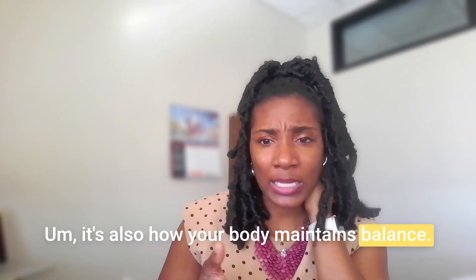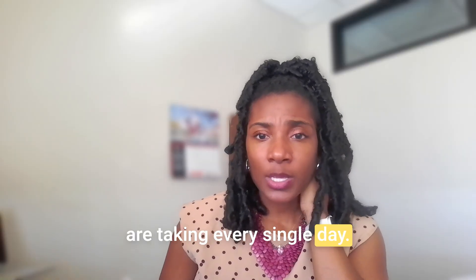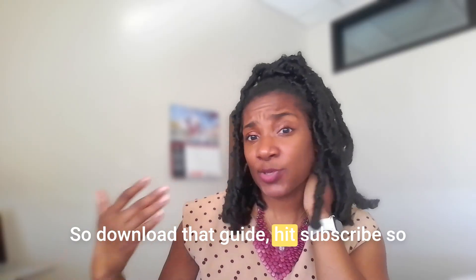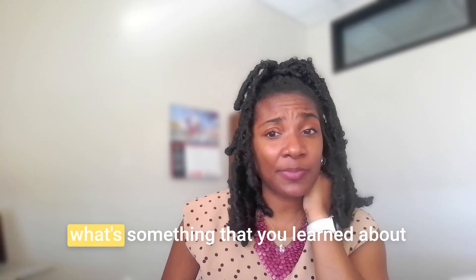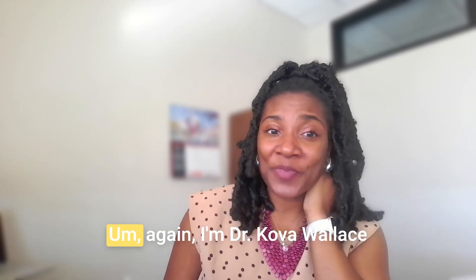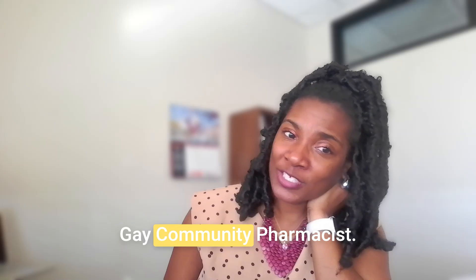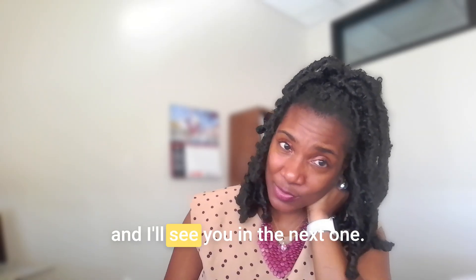It's also how your body maintains balance with everything you take every single day. Download that guide, hit subscribe so you don't miss more videos like this, and let me know in the comments: what's something you learned about how your body clears medication? I'm Dr. Tekova Wallace-Gay, community's pharmacist. Don't just take your meds — make sure you understand. I'll see you in the next one.